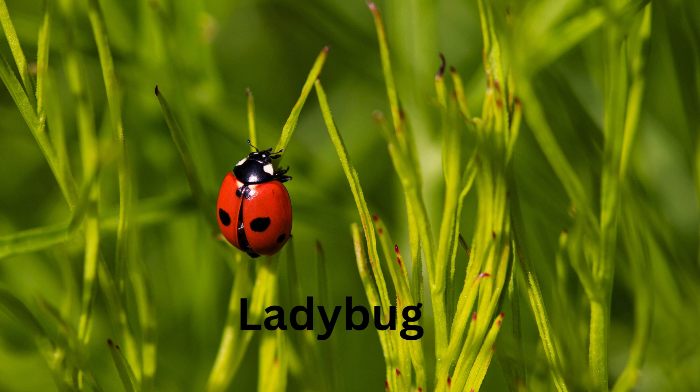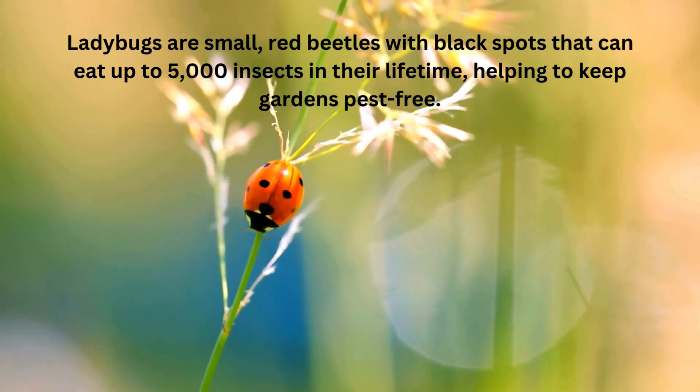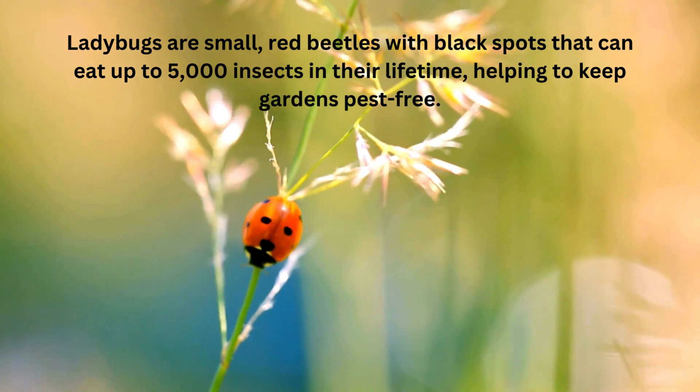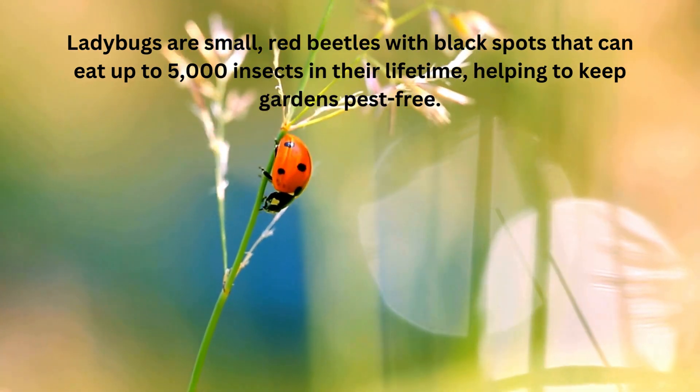Ladybug. Ladybugs are small red beetles with black spots that can eat up to 5,000 insects in their lifetime, helping to keep gardens pest free.